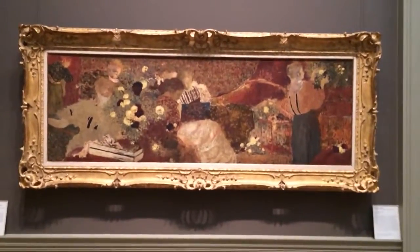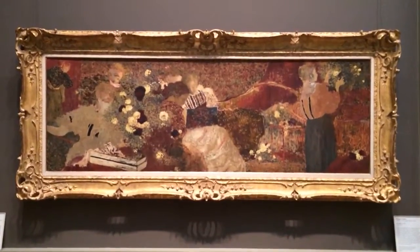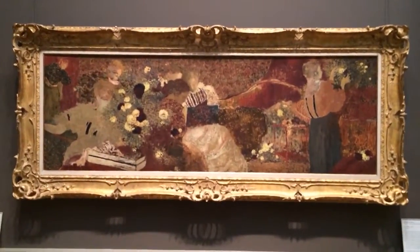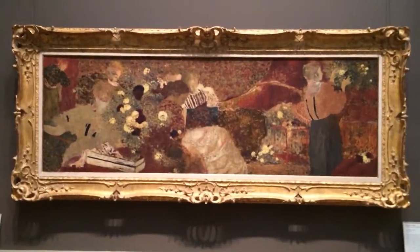This is an Édouard Vuillard painting from the Met Museum, part of a selection of paintings called The Album. These are primarily decorative works, but I just think these are fantastic.